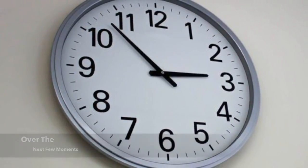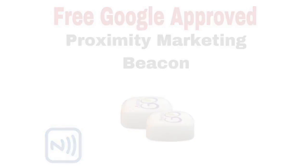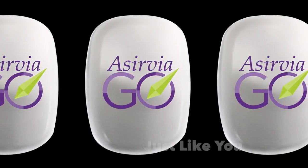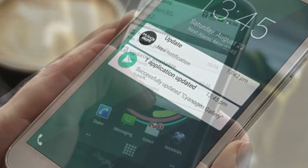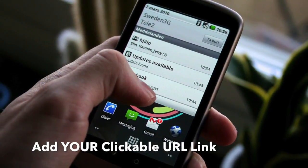Over the next few moments, you're going to learn about a new Google-approved technology that hasn't been available to the public until now and how you can get one for free. This Bluetooth Proximity Marketing Beacon was designed specifically for small business owners and entrepreneurs just like you. This tiny device sends out any 40-character marketing message you can think of and allows you to add your own clickable URL link right into the notification.